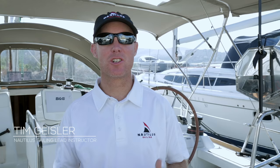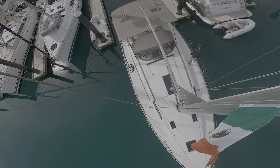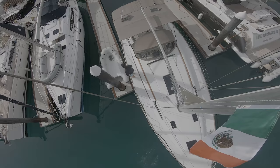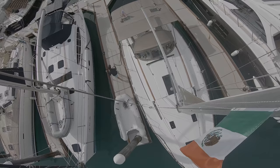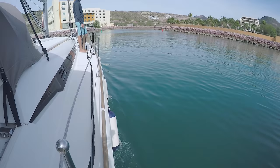Docking should instill fear, trembling, and extreme caution in every sailor. Every time I bring a sailboat into a slip or to a dock, my heart still beats faster — and that's actually a good thing. Whenever you try cramming a beautiful sailboat into a tight space surrounded by millions of dollars in yachts, and you add wind, current, and prop walk, this makes for a challenging situation. We recommend finding a nice long dock and practicing your docking in calm conditions.